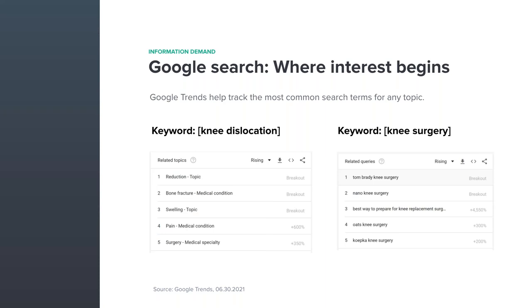On the left, you see bone fracture, swelling, and pain, with either a designation of 'breakout' or a percentage increase, so you can tell what's hot for the week. You can adjust the content on your website to reflect that if you want to be found for those terms. On the right, there's actually a question being asked as a search term: 'What's the best way to prepare for knee replacement surgery?' People enter questions into Google as search terms, and there are ways to work that to your advantage at your practice.